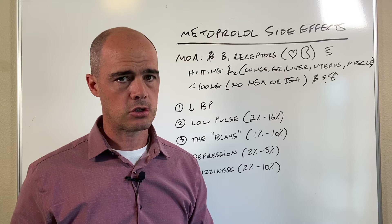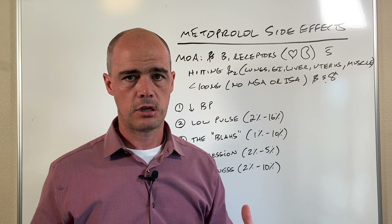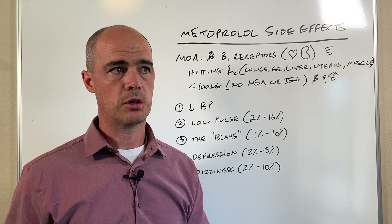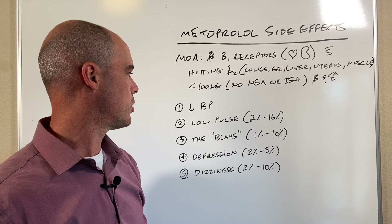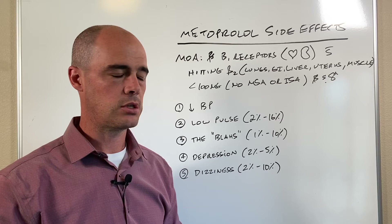First and foremost, obviously it's lowering your blood pressure. Sometimes it can go too low, and while that seems really obvious, you can see this in up to 25 percent of people where it just goes too low and you have to adjust the dose. Low pulse rate is another side effect — we're hitting those beta receptors in the heart so the heart rate can go down, affecting 2 to 16 percent of people.